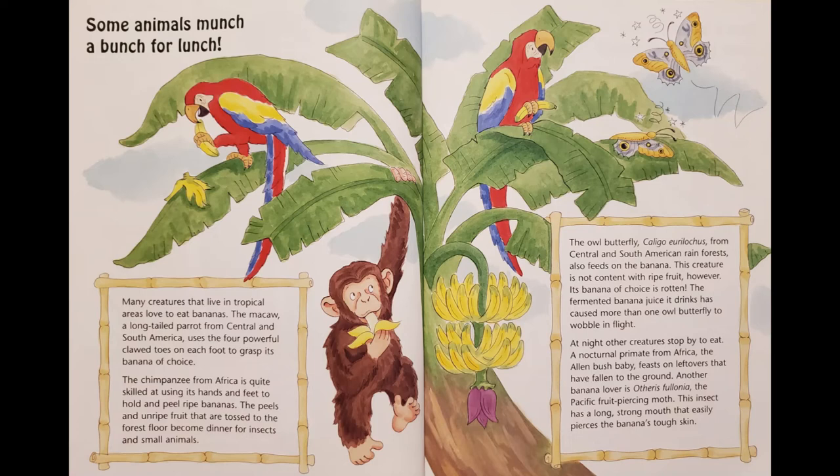At night, other creatures stop by to eat. A nocturnal primate from Africa, the Allen's bush baby, feasts on leftovers that have fallen to the ground. Another banana lover is Otheris fullonia, the Pacific fruit-piercing moth. This insect has a long, strong mouth that easily pierces the banana's tough skin.